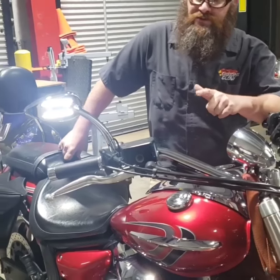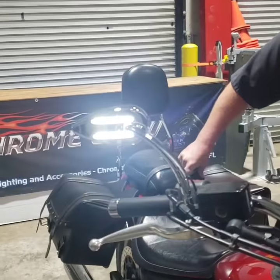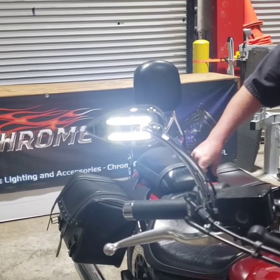I'm your boy Jesse from Chrome Glow. I'm showing off these new mirrors from Custom Dynamics. They're great mirrors. You can see they've got that bright white DRL.